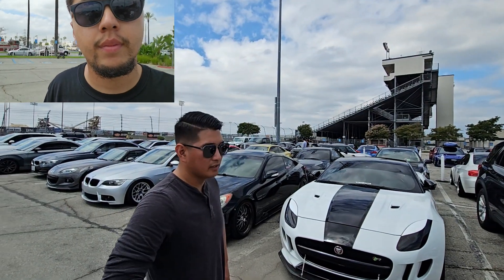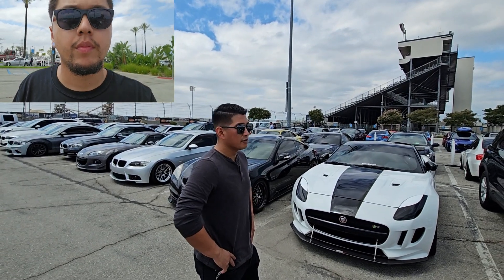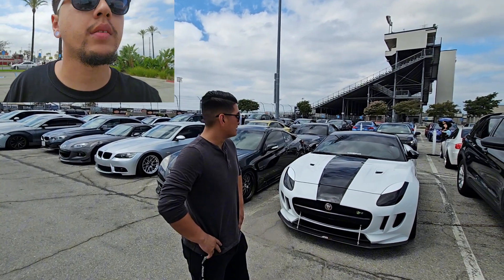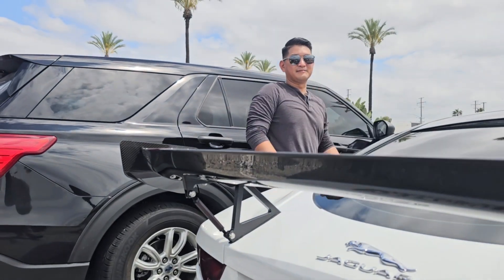So far with this Jaguar I have a basic ECU tune, transmission tune with Monte Galleries intake, and then a little bit of aero on there from APR, but that's pretty much it for now.